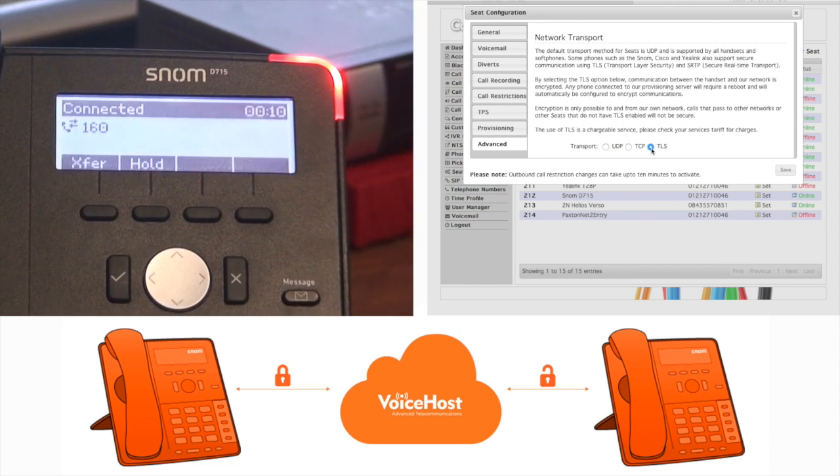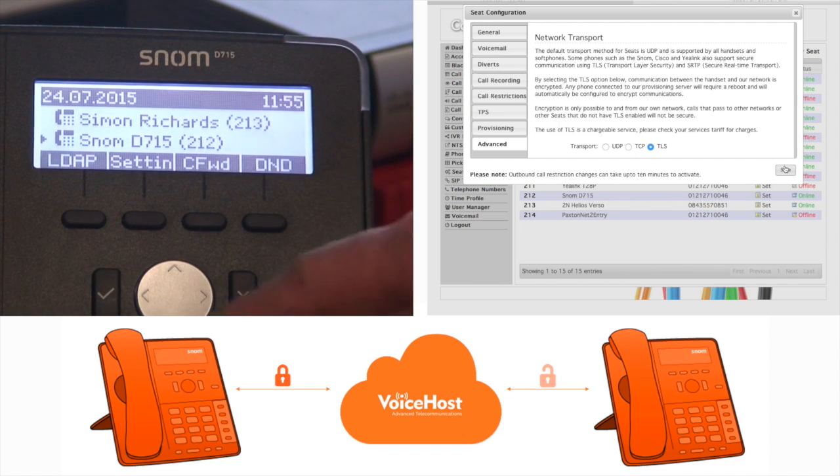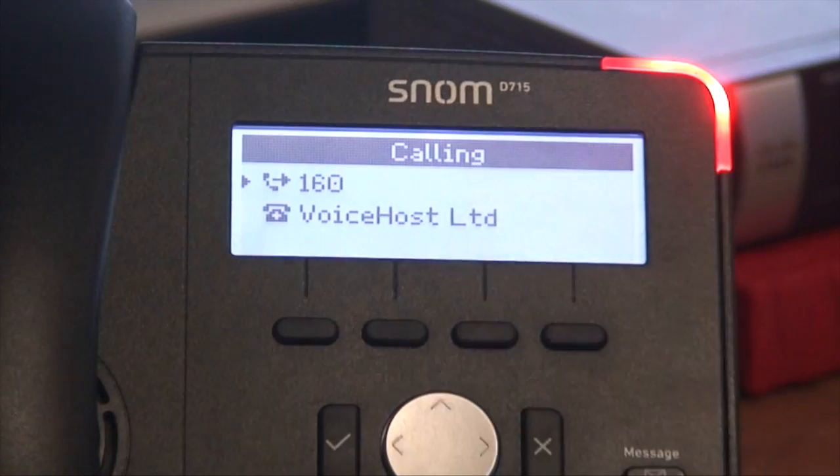But if we change that to TLS — done via the advanced tab in the configuration — and save those changes, you'll see that a padlock will appear on the screen showing you that your call is protected and encrypted.